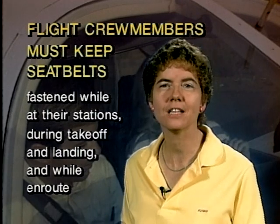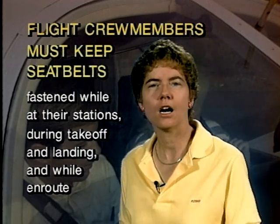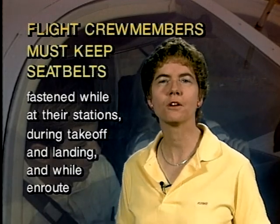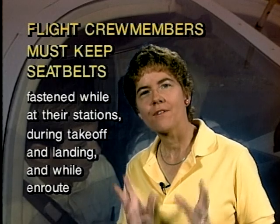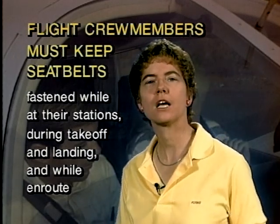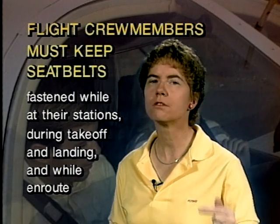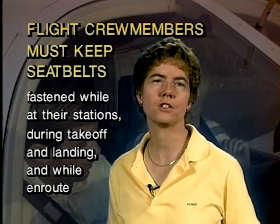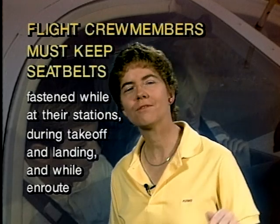Flight crew members are expected to be at their stations while en route, unless they need to get up for something — like on an airliner, going to the bathroom. They have to keep seat belts fastened while at their stations, during takeoff and landing, and also while en route. Notice this is different from passengers: passengers do not have to keep their seat belts fastened en route, but the flight crew members — the pilots — do.